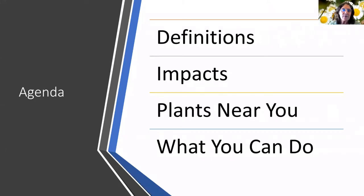This is what we're going to cover today: the definitions of invasive plants, the impacts that they have on our lives, plants near you that you're going to see a lot — the invasive plants — and then what you can do to help.